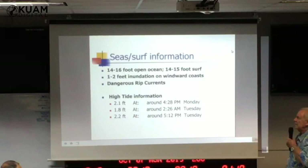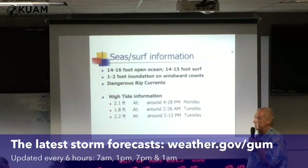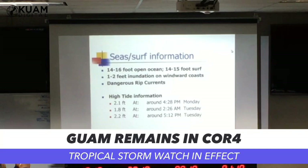Seas out there are 14 to 16 feet on the open ocean. Of course they could be up around 25 to 30 feet around the storm. We're looking for 14 to 15 foot surf, 1 to 2 feet of inundation on the windward coast, and dangerous rip currents — especially at a place like Gun Beach where the reef is very narrow and very shallow, where you can get sucked out really fast. High tide information: 2.1 feet around 4:30 this afternoon, then 2.26 in the morning tomorrow, and around 5:12 tomorrow afternoon. We always plan for high tide — if it happens to hit a low tide, that's great, because it'll cause much less inundation.